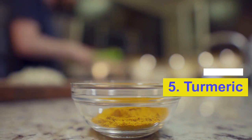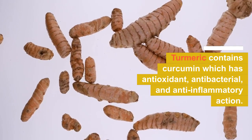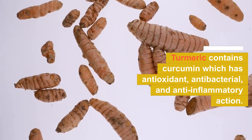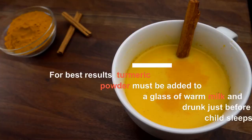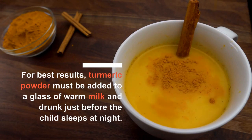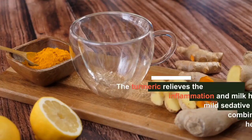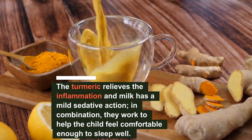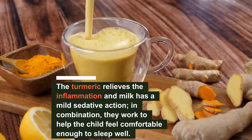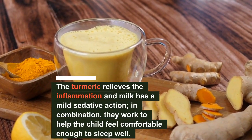Number 5: Turmeric. Turmeric contains curcumin, which has antioxidant, antibacterial, and anti-inflammatory action. As a result, turmeric powder must be added to a glass of warm milk and drunk just before the child sleeps at night. The turmeric relieves the inflammation, and milk has a mild sedative action. In combination, they work to help the child feel comfortable enough to sleep well.